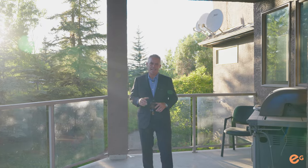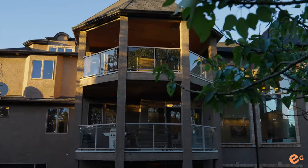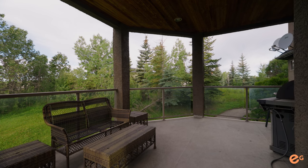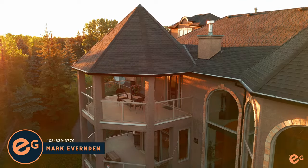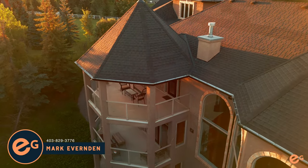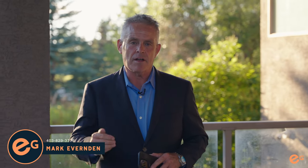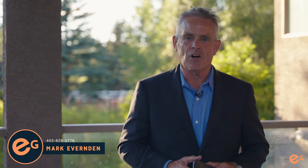Thanks for joining us today on the tour of 80 Woodlands Estates Drive. Based on the position of this house, the amount of land, and the size of it in today's market, the value here is unbelievable. To replace this home in today's market, you're looking at in excess of $5 million, not only going through the process, the build, and finding the land. If you really want to see this property, call me directly at 403-829-3776. I look forward to your call.